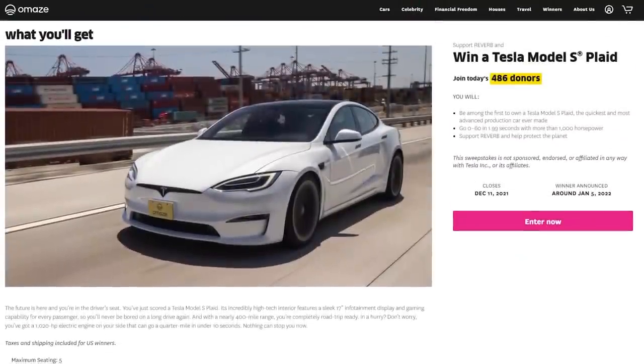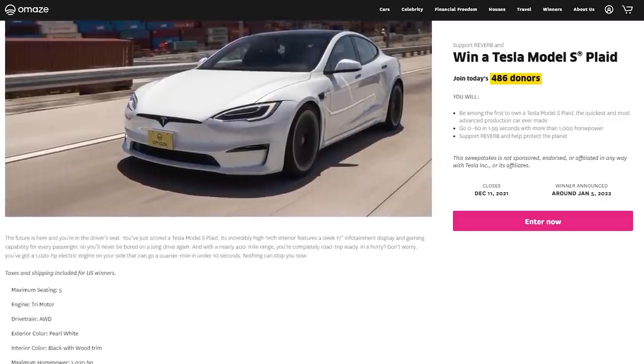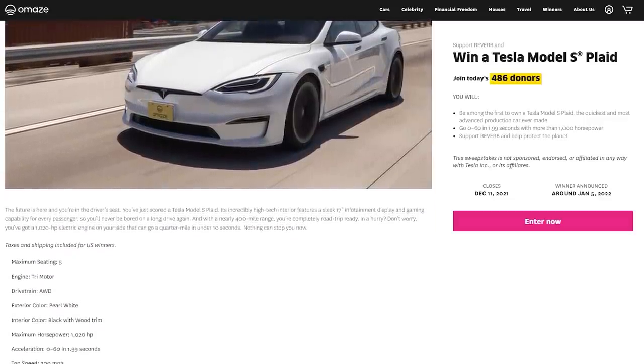This time around, instead of giving away a gaming PC rig, Omaze has stepped up their game. This time you have a chance to win a Tesla Model S Plaid. That is right — one thousand fully electric horsepower, zero to 60 in 1.9 seconds, a top speed of 200 miles per hour and a range of 390 miles. It's actually the most insane electric car ever made. And as a person who likes cars, I really want to drive one. Really badly. Omaze has partnered with another amazing charity — Reverb.